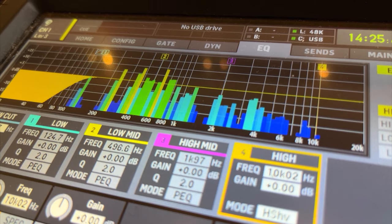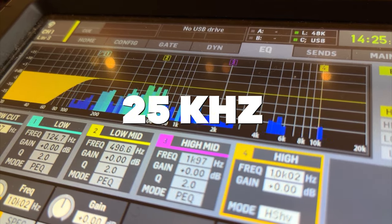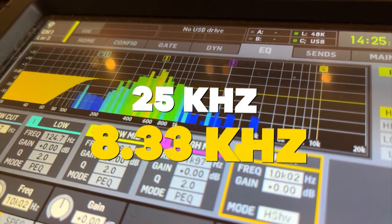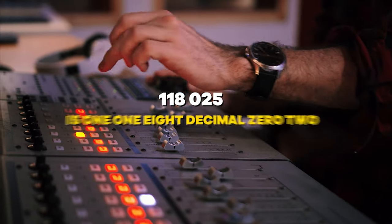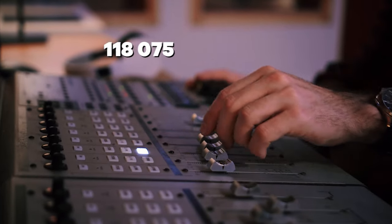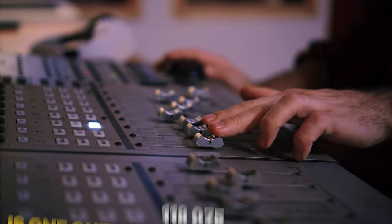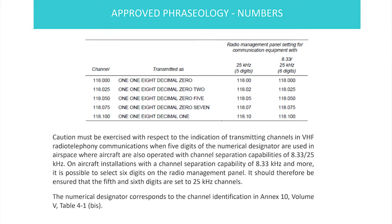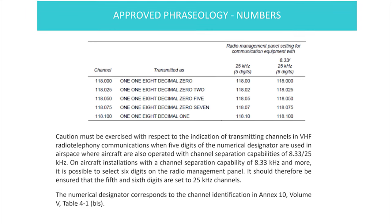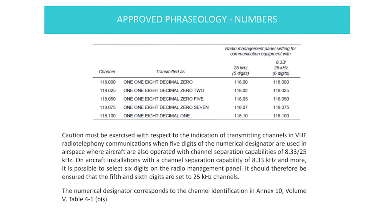I know it hits hard, but this is my reality — you'll get used to it. In these cases, with channel separation capabilities of 25 kHz and 8.33 kHz: 118.025 becomes 118.02, and 118.075 becomes 118.07. Think you've got your 1-2-3s by now? If so, you can upgrade yourself to another level and start going through your essential ABCs. See you there.